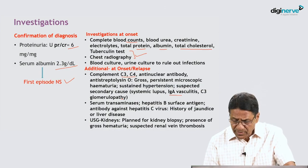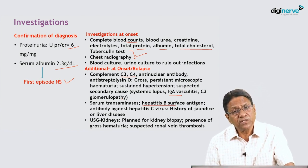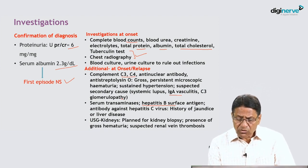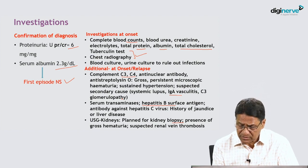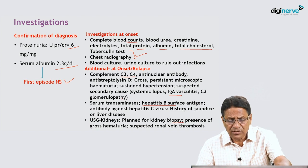If there is a previous history of jaundice or hepatomegaly, we perform investigations to rule out hepatitis B virus infection leading to hepatitis B nephropathy and proteinuria. Ultrasound of kidneys is planned before kidney biopsy to confirm both kidneys are present and to detect any underlying structural malformation, or if we strongly suspect renal vein thrombosis.